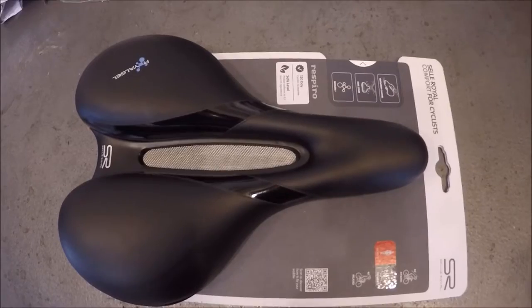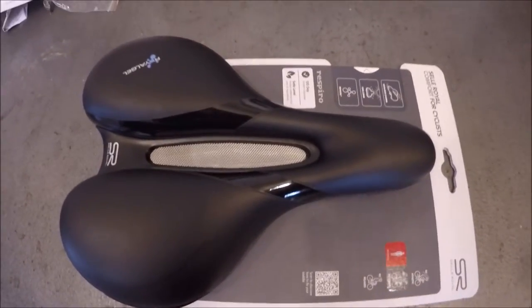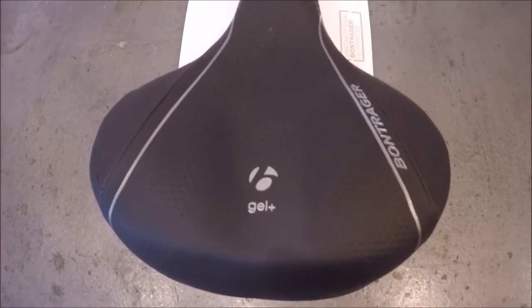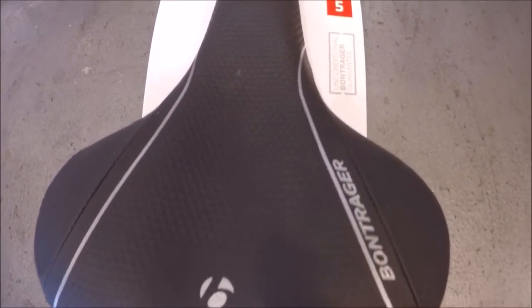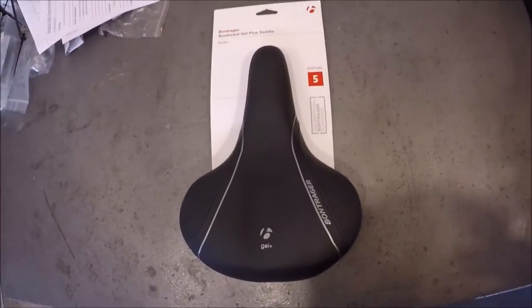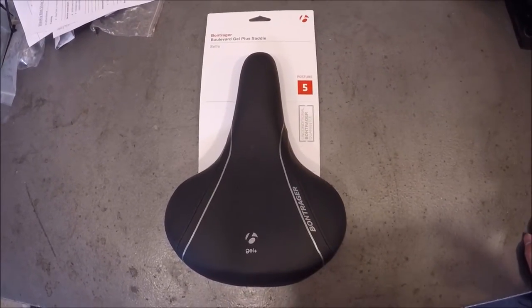This first saddle that we have here is a comfort saddle, and is usually the one that customers most commonly want, mainly because of its resemblance to a couch cushion. However, sometimes it's hard to explain that a saddle this wide is really only comfortable for a few miles. For example, a wide comfort saddle like this one might only be comfortable for up to five miles.